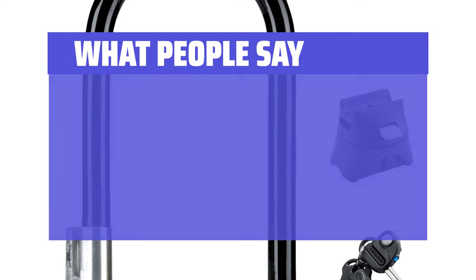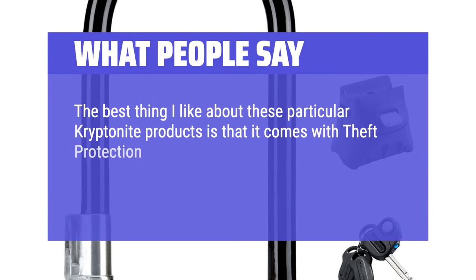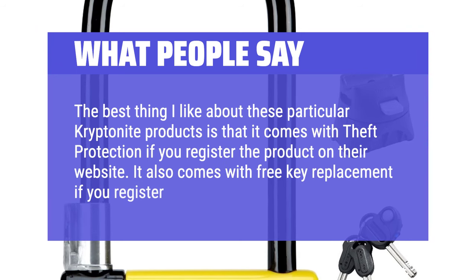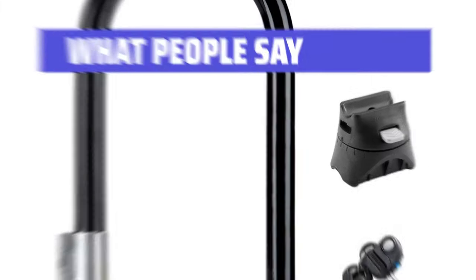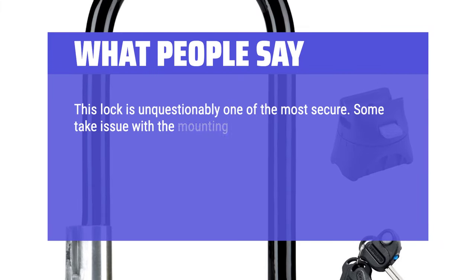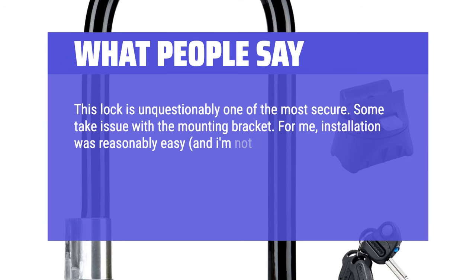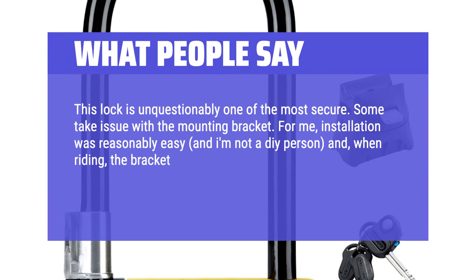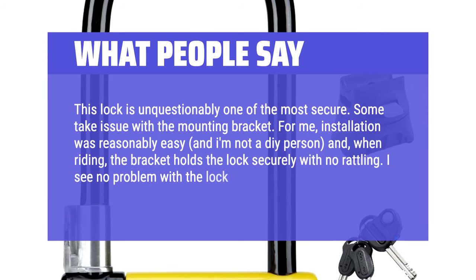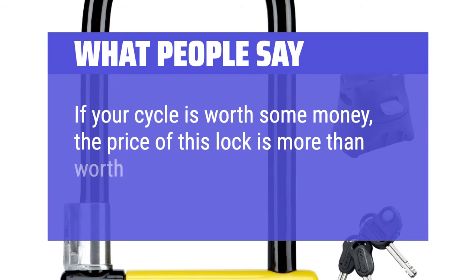What people say: The best thing I like about these particular Kryptonite products is that it comes with theft protection if you register the product on their website. It also comes with free key replacement if you register your keys as well. This lock is unquestionably one of the most secure. Some take issue with the mounting bracket, but installation was reasonably easy, and when riding, the bracket holds the lock securely with no rattling. If your cycle is worth some money, the price of this lock is more than worth it.